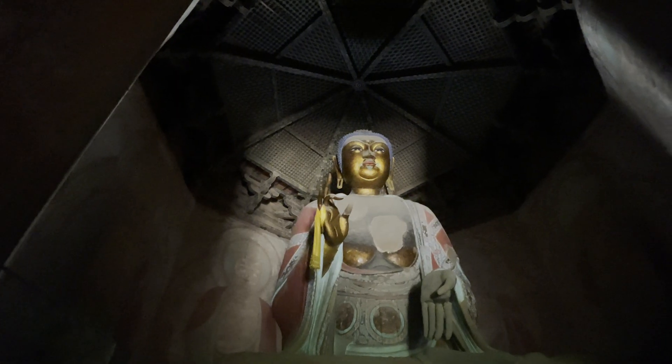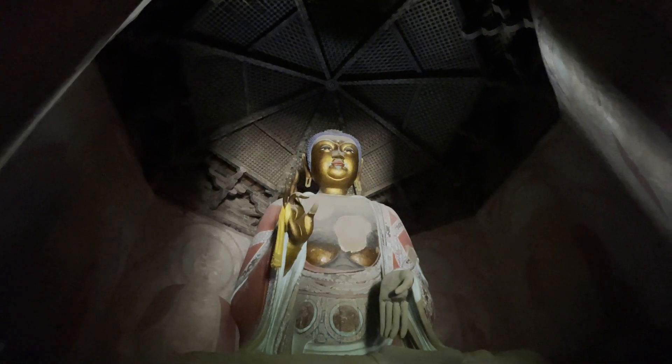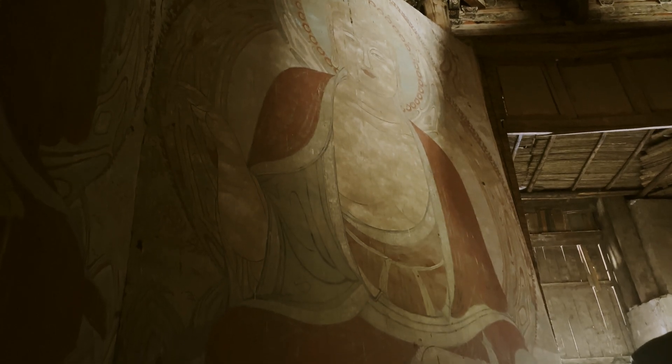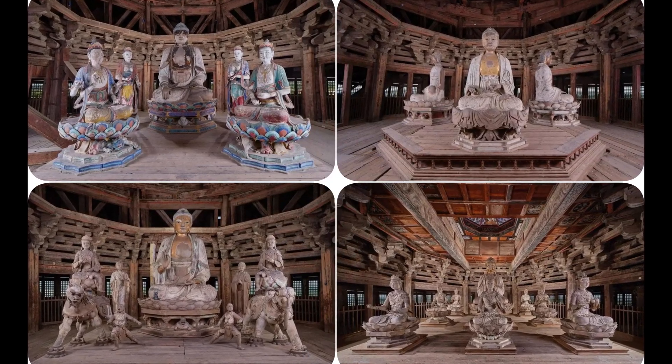There are Buddha statues and murals on each floor inside the tower. For safety reasons, tourists are no longer allowed to go to the upper floors of the building. We can only see these Buddha statues through photos.